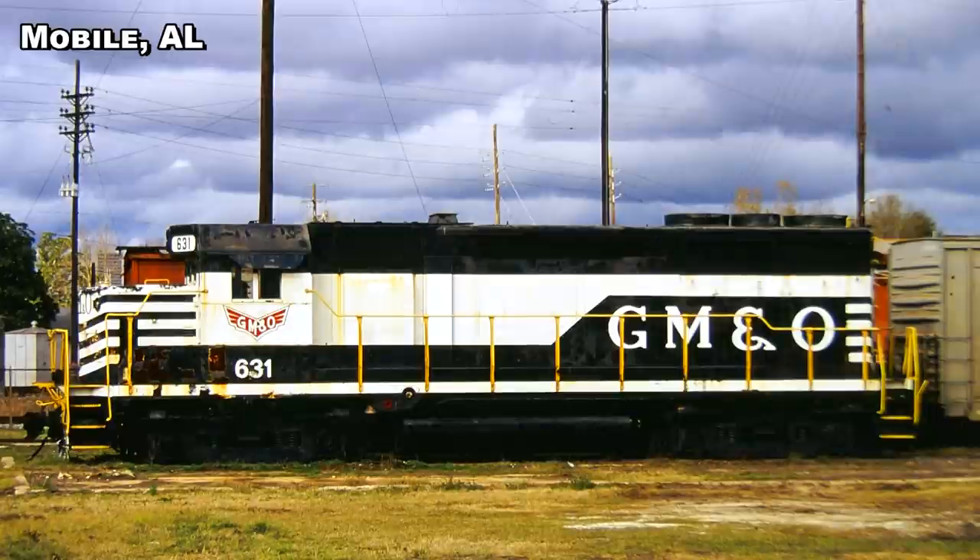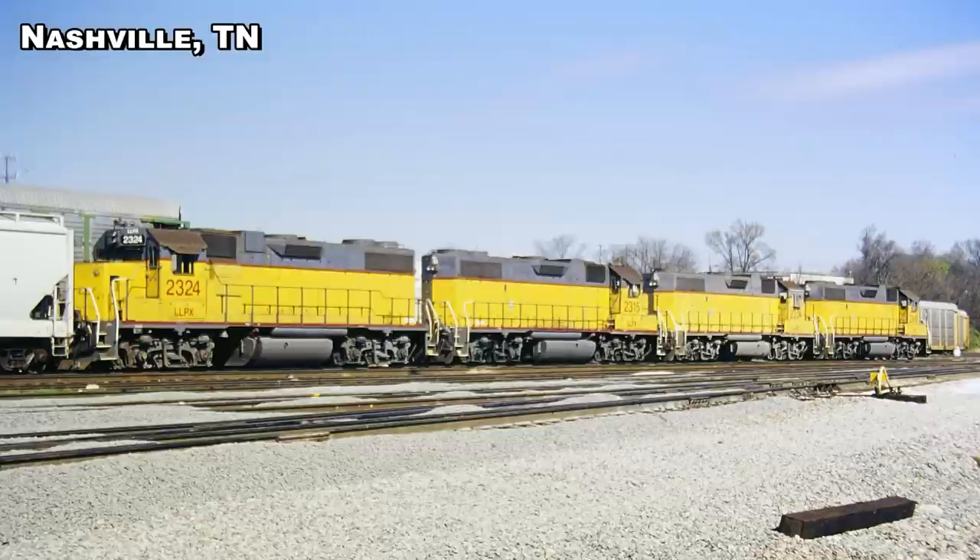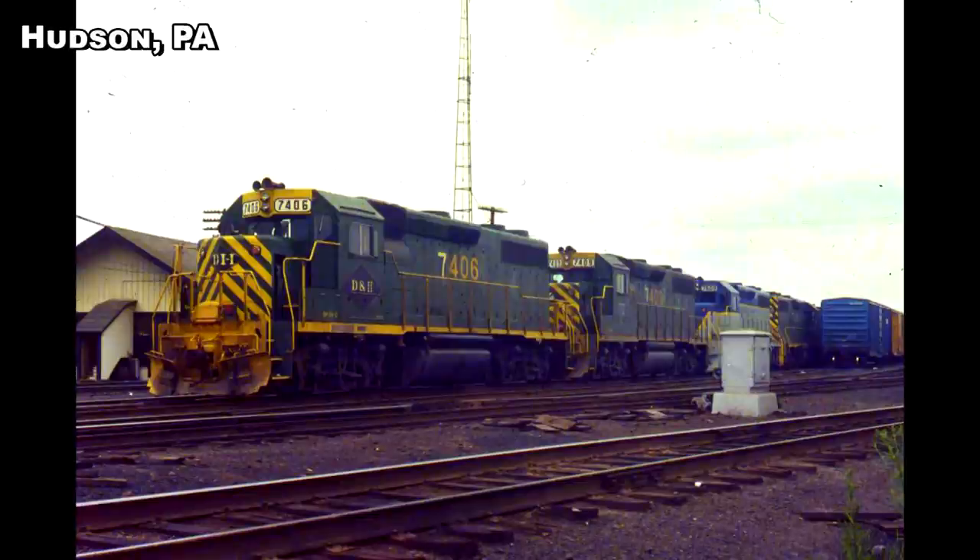The GP40 was introduced in 1966 as an evolution of the GP35. Along with the GP38 and similar SD series units, it marked the introduction of EMD's 645 series engine, which used the same engine block dimensions as the 567 series but incorporated modified power assemblies with a larger cylinder bore. In the GP40, a 16-cylinder turbocharged version of the engine produced 3,000 horsepower. The GP40 also used an alternator-rectifier electrical system, addressing one of the biggest reliability concerns of the GP35, in which the DC generator required 16 stages of transition to handle a 2,500-horsepower output. The GP38 was a 16-cylinder, non-turbocharged, roots-blown model producing 2,000 horsepower, initially using a DC generator and later, in the GP38AC, using the same AR-10 alternator as the GP40. The GP39, introduced a couple of years later, used a turbocharged 12-cylinder engine producing 2,300 horsepower.